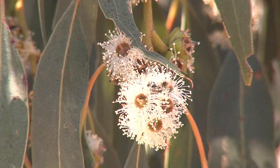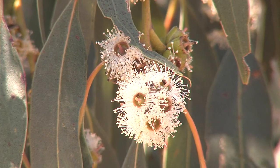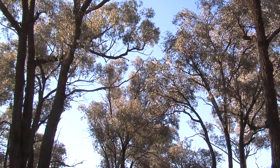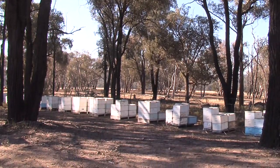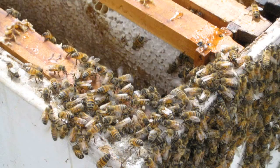Commercial beekeepers select sites where a major species is flowering to reward their colonies with nectar and pollen. Bees left on such sites for a few months by commercial beekeepers are usually moved to new feed source areas. However, recreational beekeepers are more likely to locate their colonies for longer periods where flora provides nectar and pollen most of the year, often in urban areas.